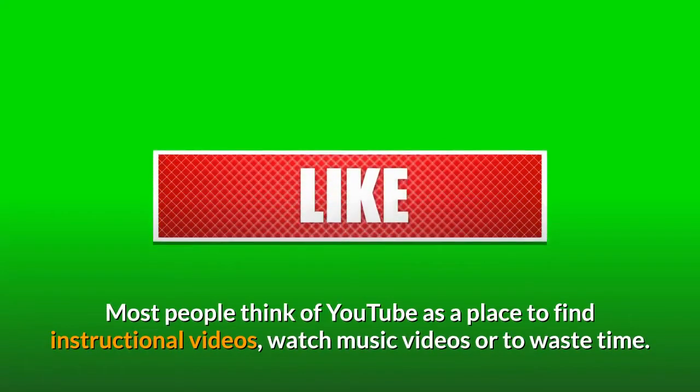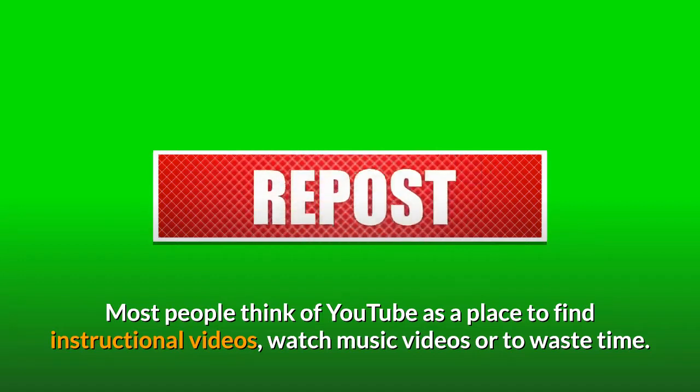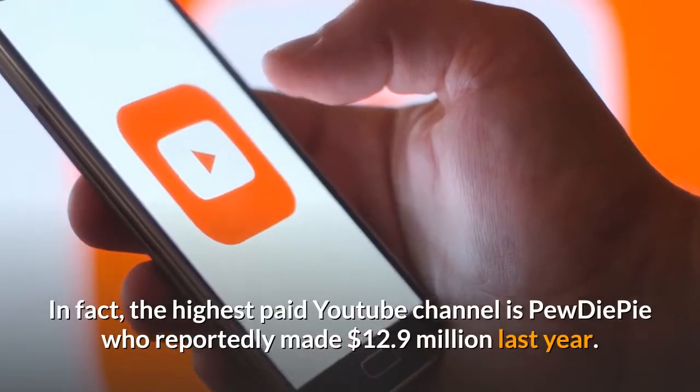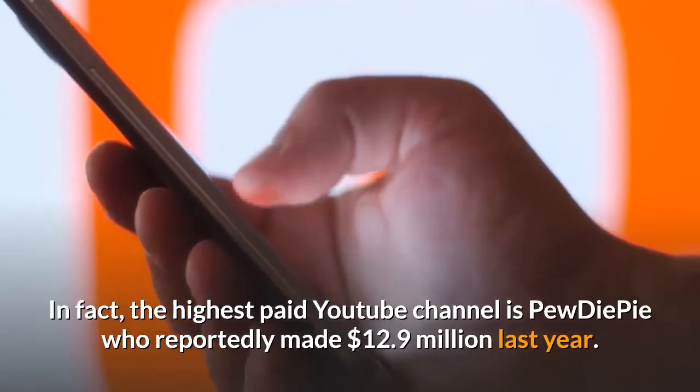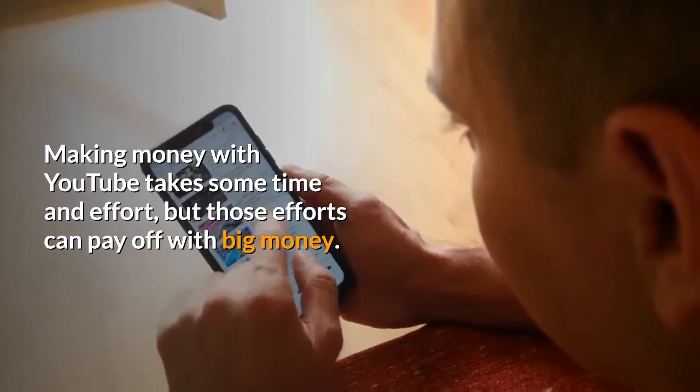Most people think of YouTube as a place to find instructional videos, watch music videos, or to waste time. Another group of people, however, look at YouTube as a major revenue source for their online business. In fact, the highest paid YouTube channel is PewDiePie, who reportedly made $12.9 million last year. Making money with YouTube takes some time and effort, but those efforts can pay off with big money.